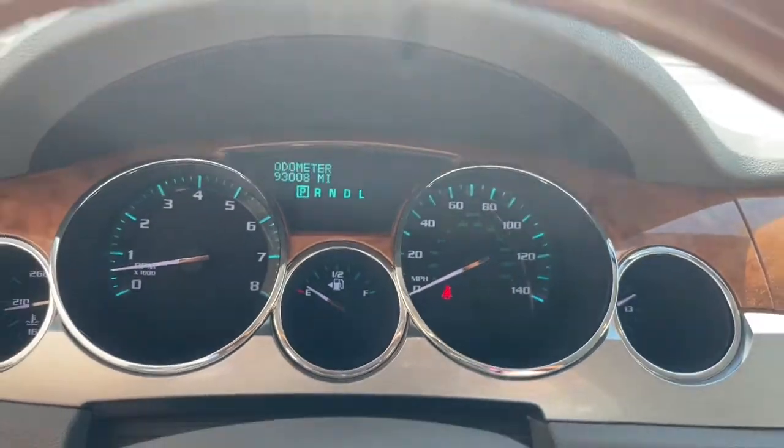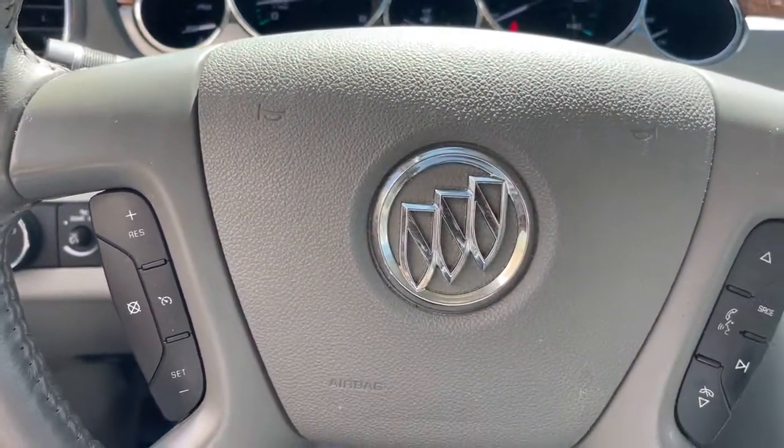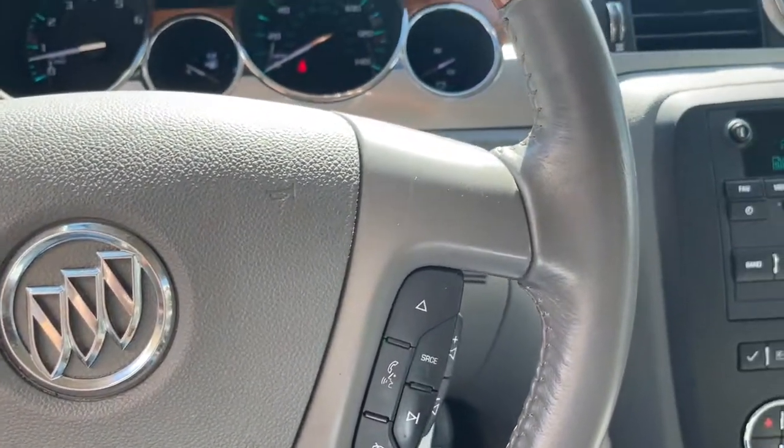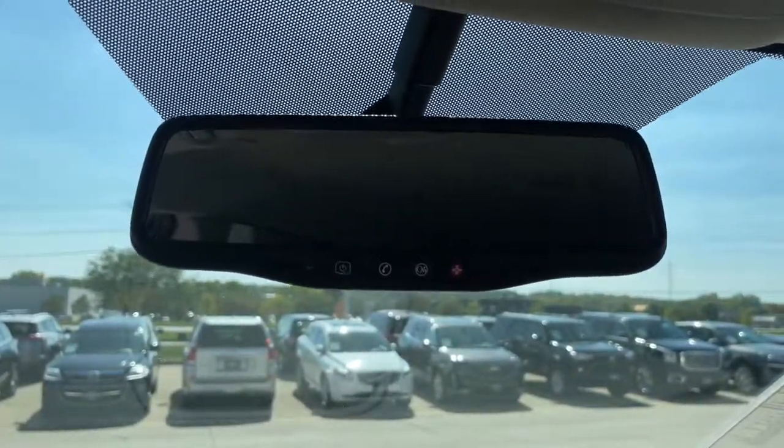The following are some of this vehicle's highlighted options: heated driver seat, third row seat, keyless entry, fog lamps, power lift gate, heated mirrors, iPod and MP3 input, power passenger seat, remote engine start, backup camera.